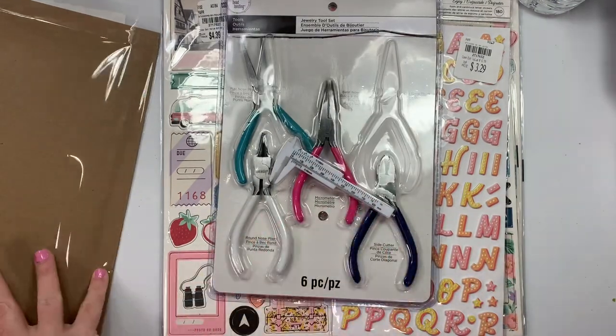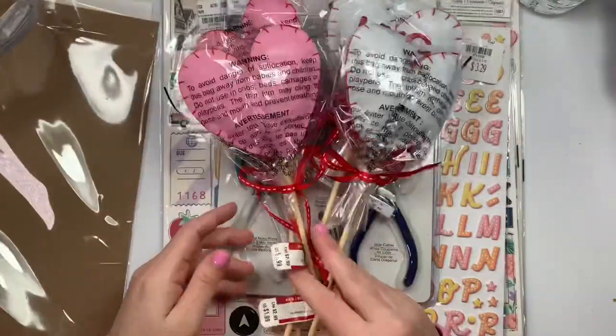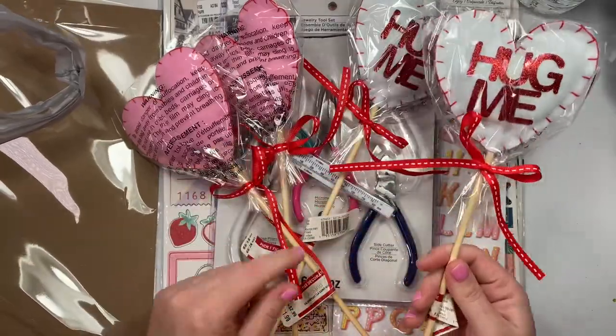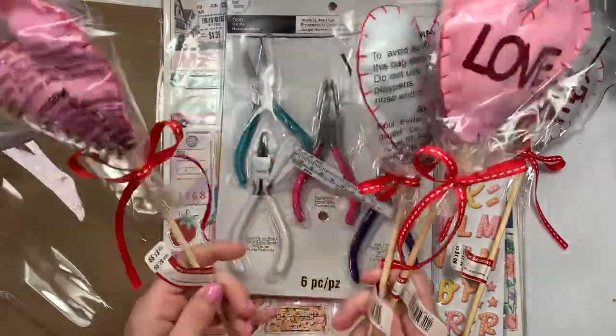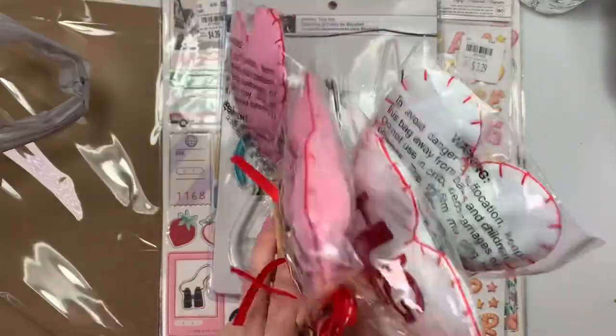The shelf was clear, so obviously the others were probably better quality, but I was like whatever. So I got those from Michael's. And then I got these, which are super cute — they're like little puffy felted items. This one says 'hug me' and then this one says 'love.'